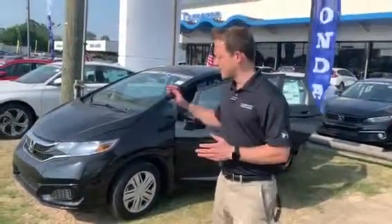Now I have one of those 2019 Honda Fits right here behind me. This is going to be the LX package. It's still loaded with standard features, and I wanted to take a moment to show you some of those.